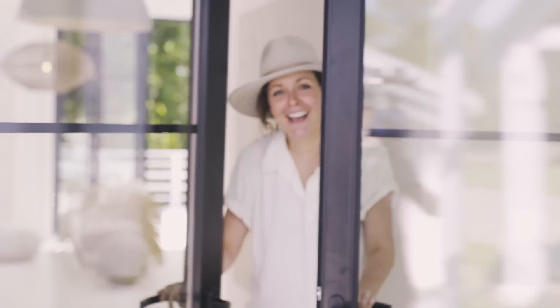Hi, I'm Leanne Ford. I'm giving you an exclusive look at my home in Pittsburgh. Hey guys, come on in.